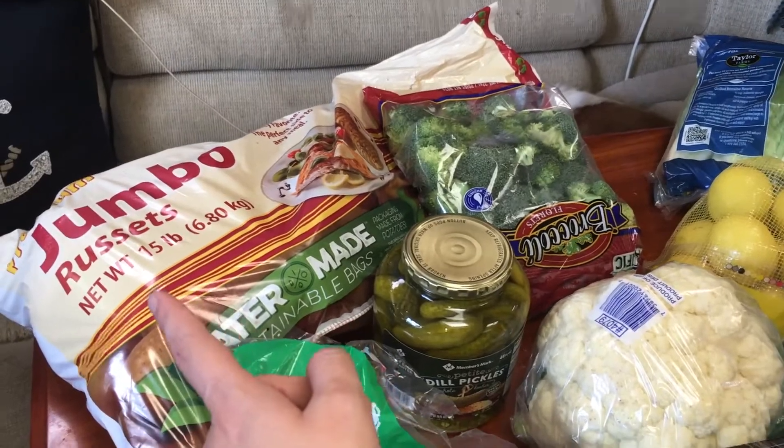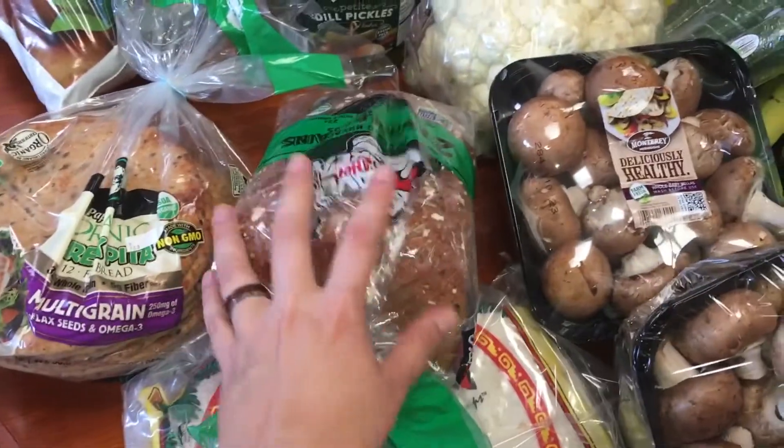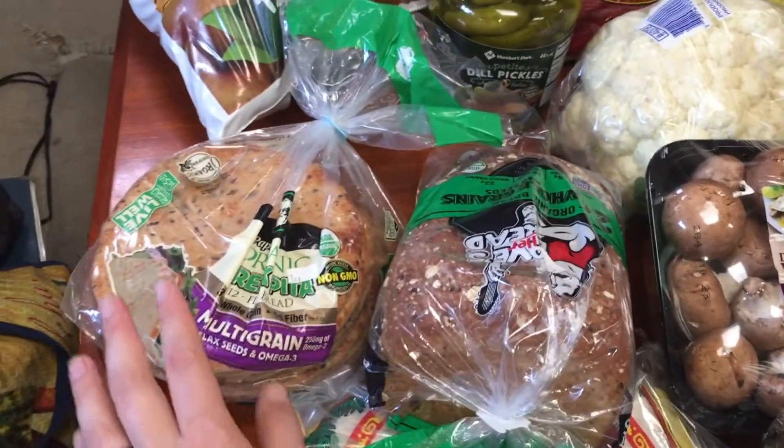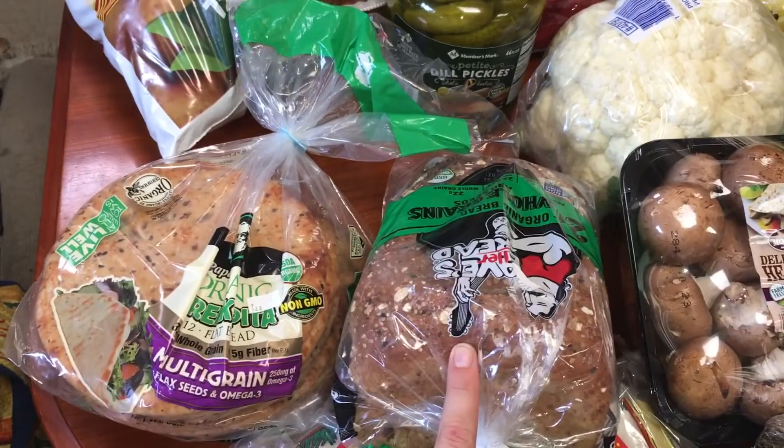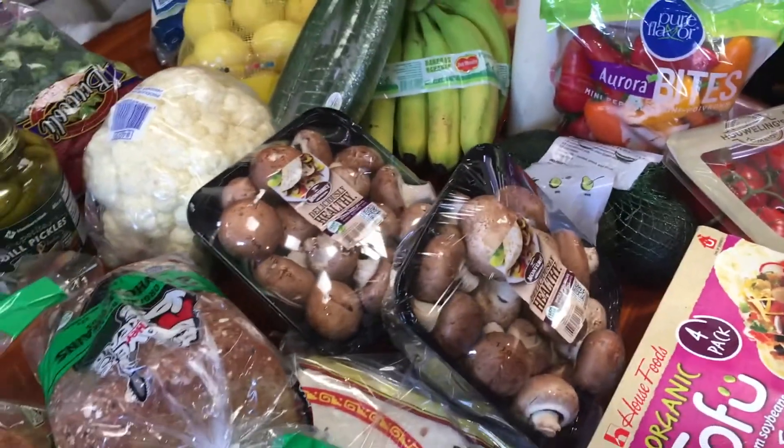A big 15-pound bag of potatoes, some pickles, and all of our bread products — a loaf of Dave's Killer Bread and some pitas and Greek pitas.